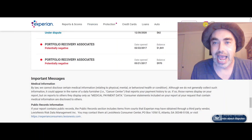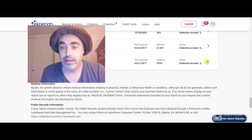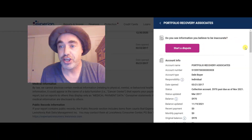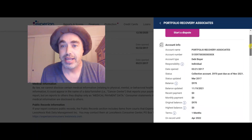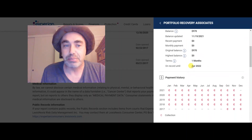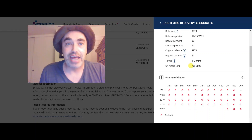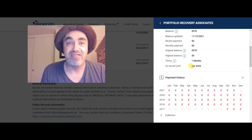Here's Experian. As you can see, these collections are not removed from Experian, and they're not scheduled to be removed for five months. Let me show you in real time. Check it out — on record for Experian until April 2022. We're in December 2021, which means they're not scheduled to be removed for another five months.